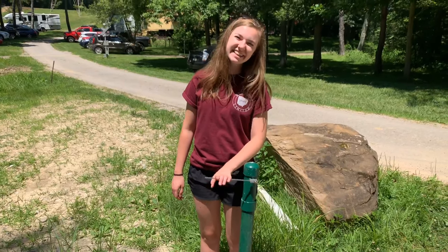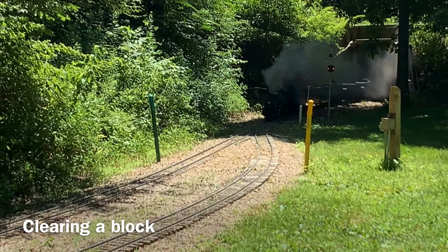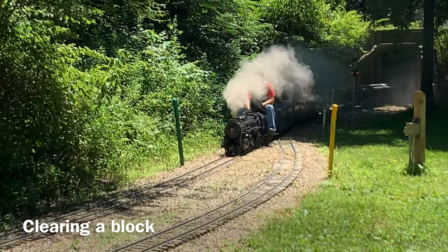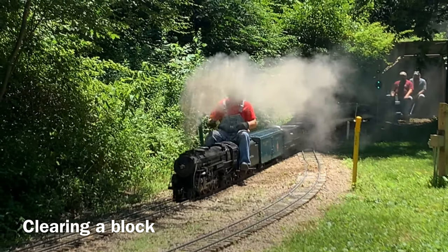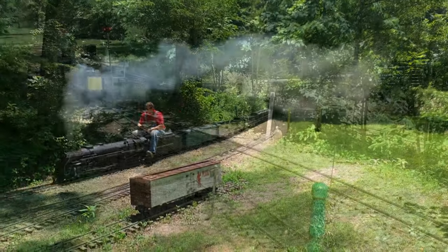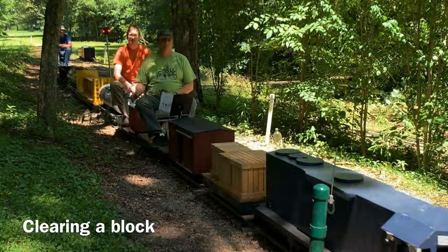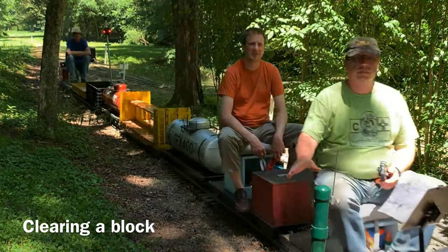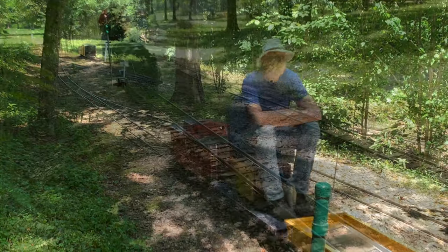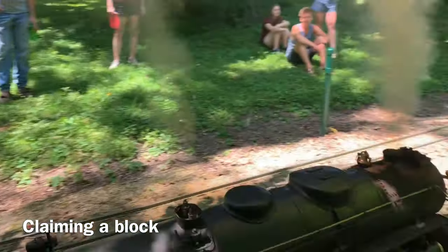To clear or claim a block, gently move the switch arm located on the green or yellow posts. Once the signal clears and the light turns green, you can claim the block by flipping the appropriate trackside signal switch. You may enter a block only when you flip the switch and the light turns yellow.